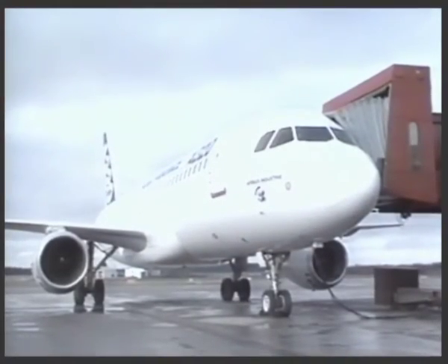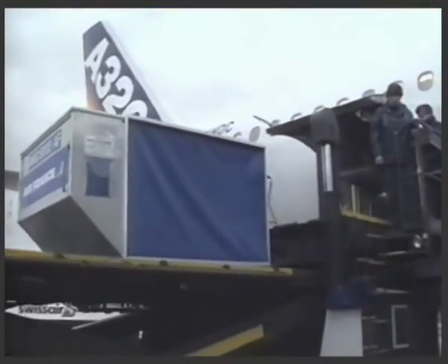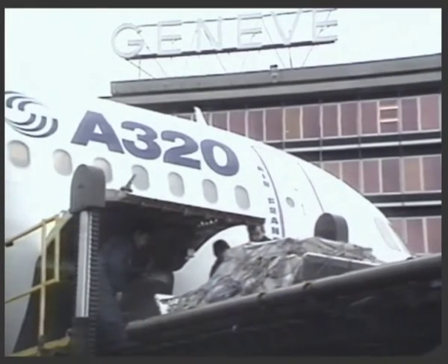For the first time, passengers experience true wide-body comfort in a single-aisle aircraft. A more spacious cabin with wider seats and aisle for passenger comfort, plus the ability to carry reduced height LD3 containers, fully interchangeable with wide-body aircraft.